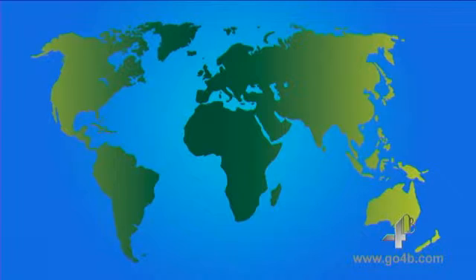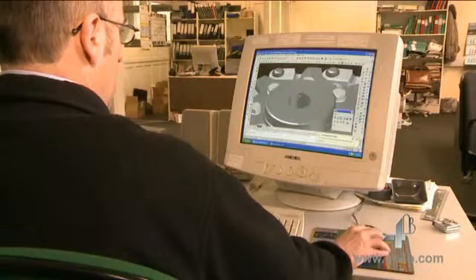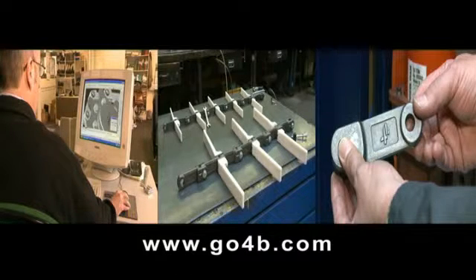4B's drop forged chain is backed by an international network of companies with over 120 years of material handling experience and a global team of engineers that can provide practical solutions for all your material handling applications. We offer a free design service for both new and existing chain conveyors and technical support from our team of specialised engineers. We believe that 4B chain is the best there is on the market — a quality product that offers excellent lifetime value and results. We have the innovation, technology, quality and value that our customers deserve. So why not take us up on our offer now? We're here to help. Visit our website at www.go4b.com. We look forward to hearing from you.